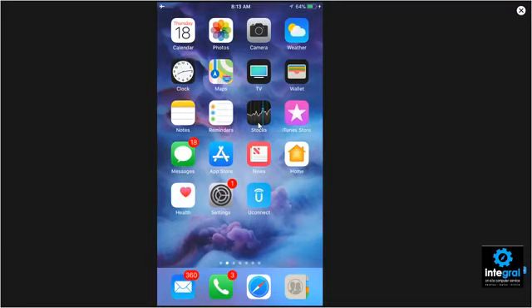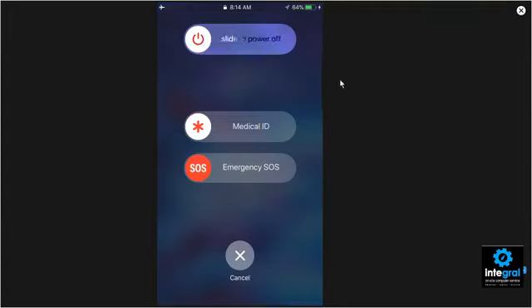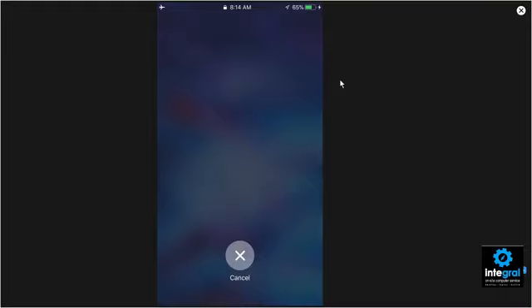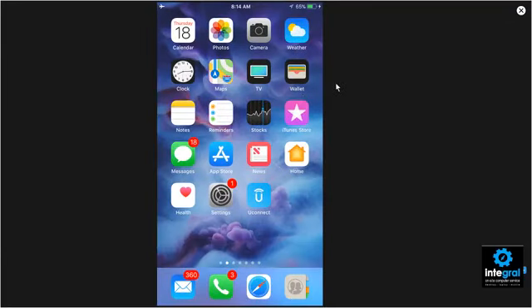Let's go ahead and hit Emergency SOS again — one, two, three, four, five — and after a few seconds the emergency services screen pops up. This is for you if you're in trouble: you can hit the button to activate emergency services and get this screen. If you're in trouble, you can slide Emergency SOS to call emergency services. At this point we're going to cancel because we don't want to actually call emergency services, so we're back into our phone.